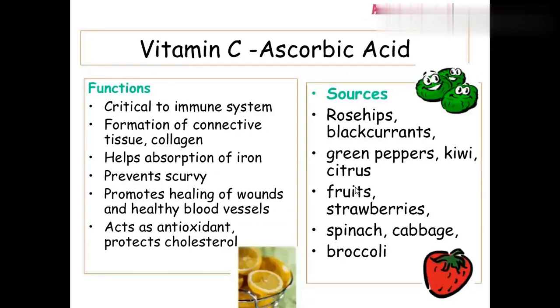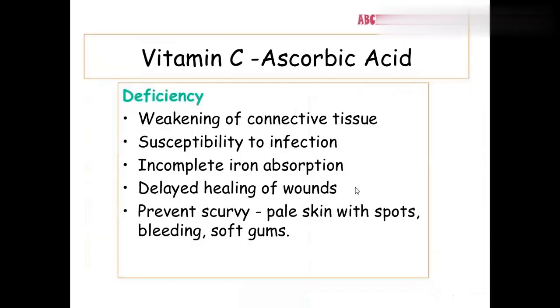Vitamin C is ascorbic acid. Its deficiency causes scurvy — if vitamin C is not taken properly, you will have bleeding gums, which is scurvy. Rich sources of vitamin C include citrus fruits such as orange and lemon, strawberries, broccoli, cabbage, spinach, and kiwi. The deficiency disease is scurvy.